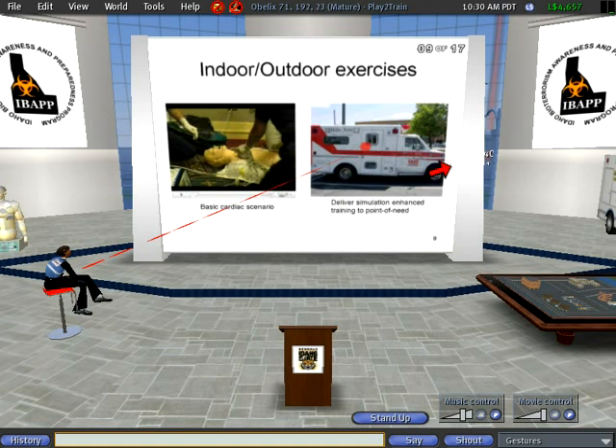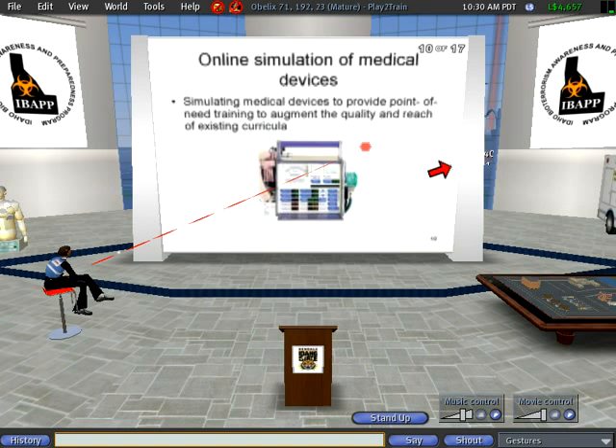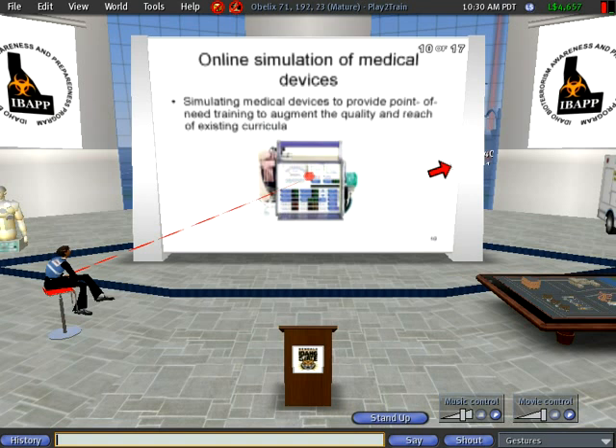This is another aspect of the project where we're also looking at developing online simulations of medical devices. If you want to train nurses to use certain devices, they can just go on a website and interact with an online device and learn the ins and outs of the device.